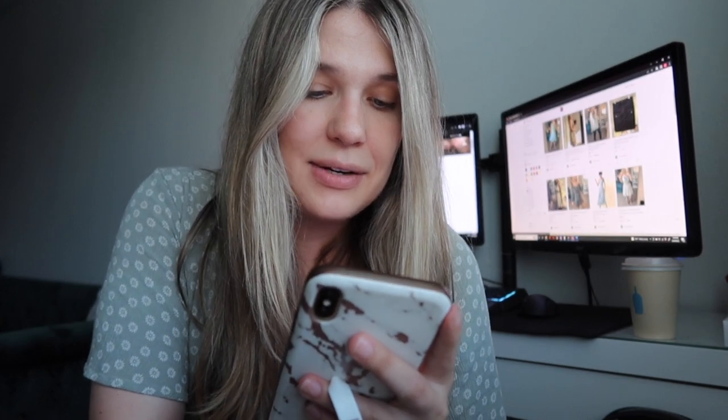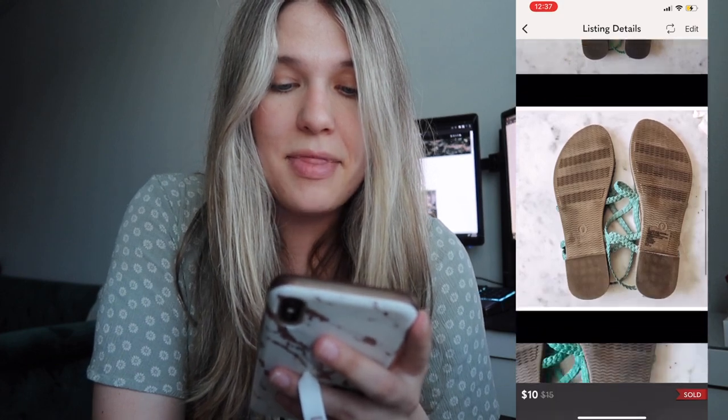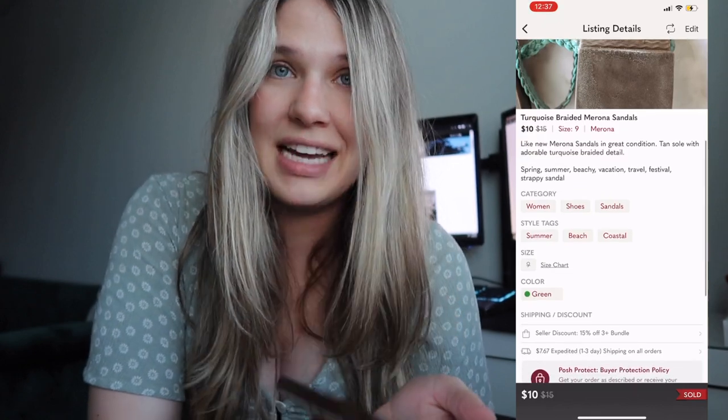Next was a pair of turquoise sandals from Target — the Merona brand. Those were listed for $10 and someone bought them outright for $10, which made my net earnings $7.05.